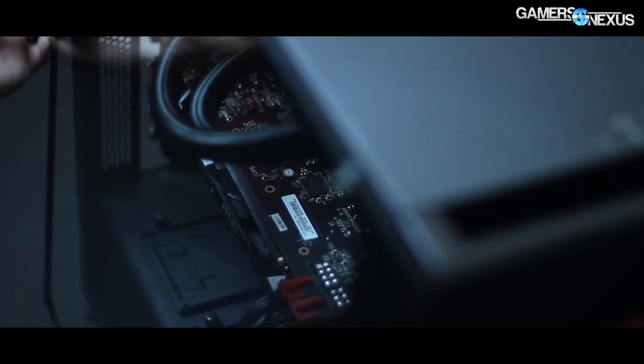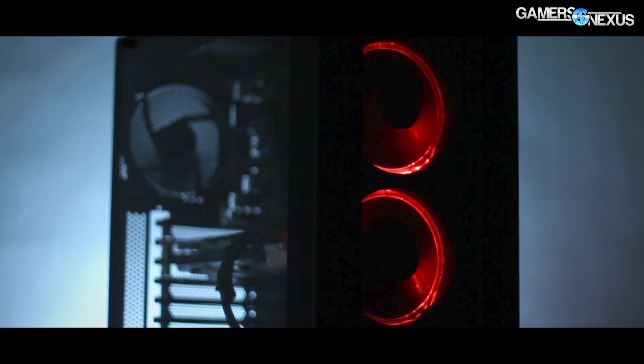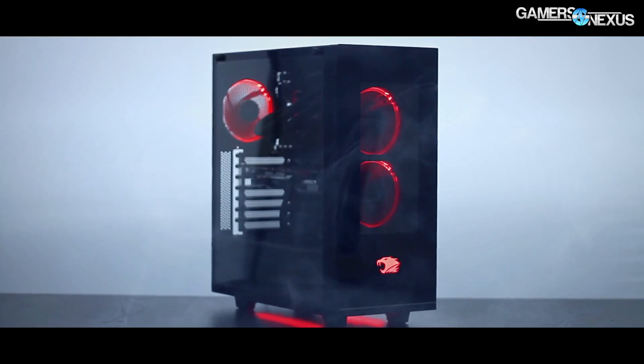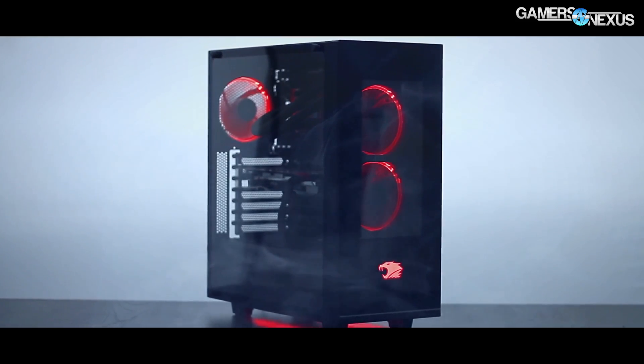Before getting to that, this coverage is brought to you by iBUYPOWER and their new Element Gaming PC with the full tempered glass side window and LEDs. It's basically an S340 that's been modified by iBUYPOWER, if you're curious about what the base case is.